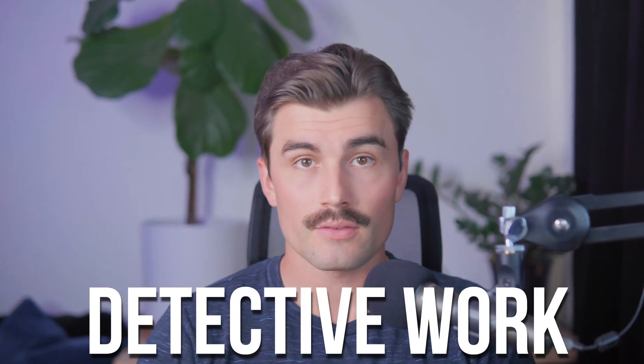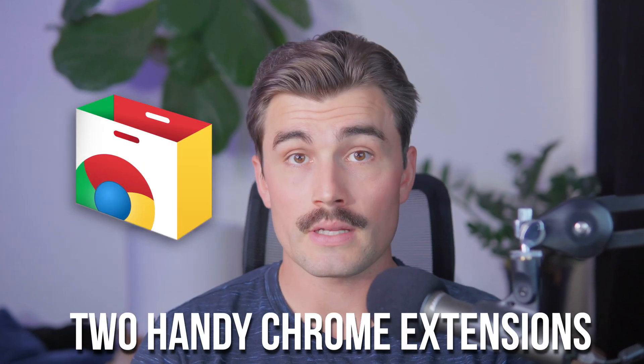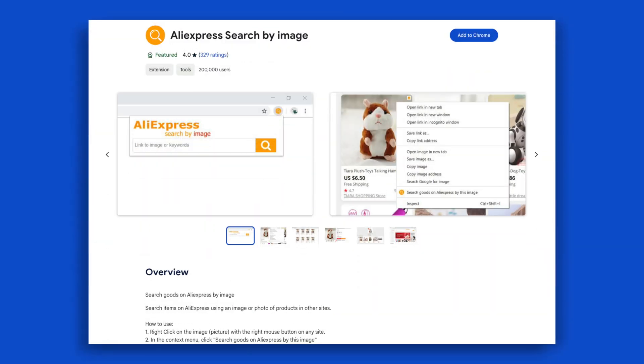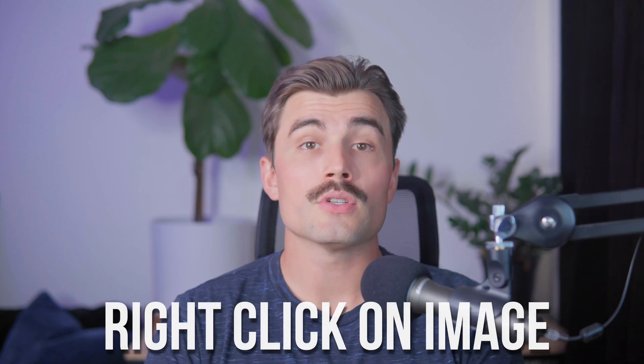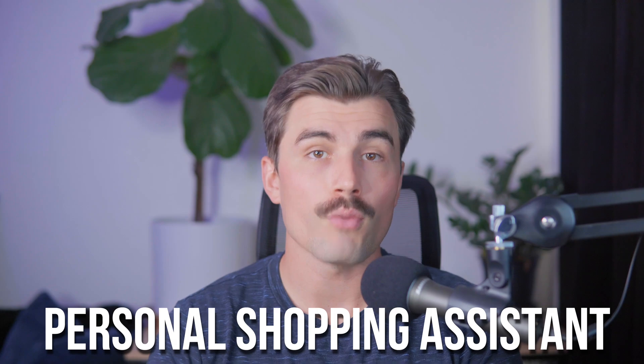Step two: by now you've found your product on Temu. Now comes a little detective work — finding the same product on AliExpress. This is where the magic happens. To make this process easier, you're going to need two handy Chrome extensions: an image downloader and the AliExpress search-by-image extension. First, we're going to use the image downloader to save the product images from Temu onto your computer. Once you've got those saved, right-click on one of the images and use the search-by-image extension to find the product on AliExpress. This tool is super convenient because it scans AliExpress to match the image with similar products — it's almost like having a personal shopping assistant.